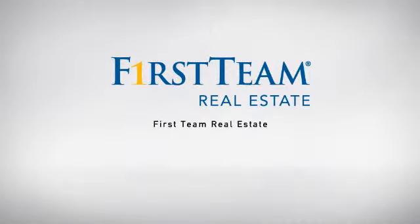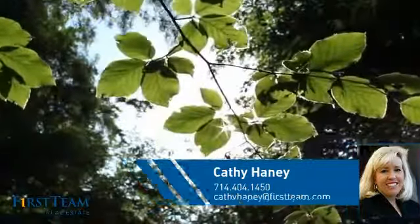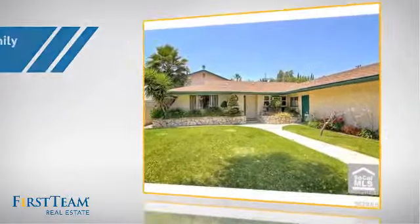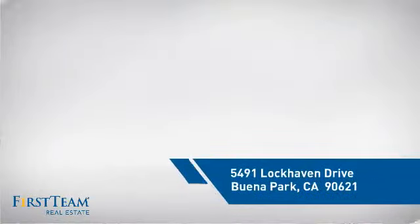At First Team Real Estate, our wide selection of listings helps you find a place you'll feel right at home. This video is brought to you by your real estate agent Kathy. This detached home is a great choice for families who want the privacy of their very own lot, and it's located in this area.